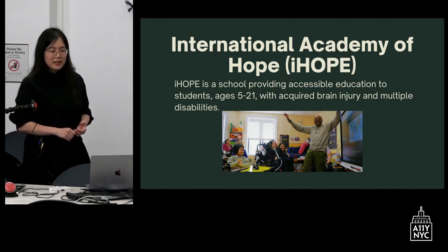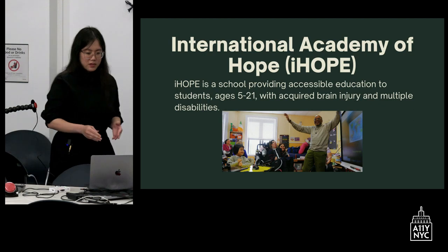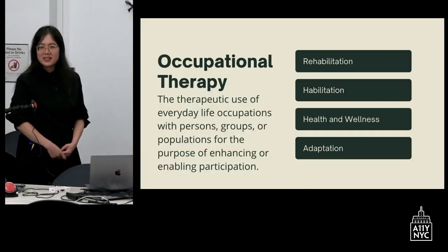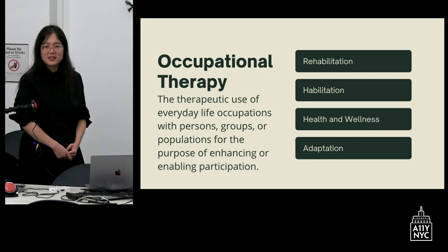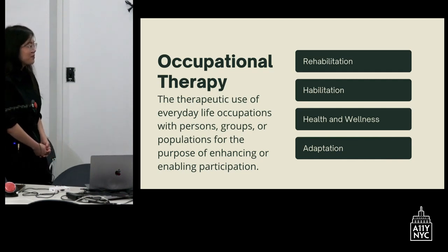We're located in Midtown, and we are a school for kids and young adults ages 5 to 21 with acquired brain injury. Most people think occupational therapists help people find jobs — we don't help people find jobs — but we could help people get the skills that you might need to have a job. Really, we use occupations to enhance participation.